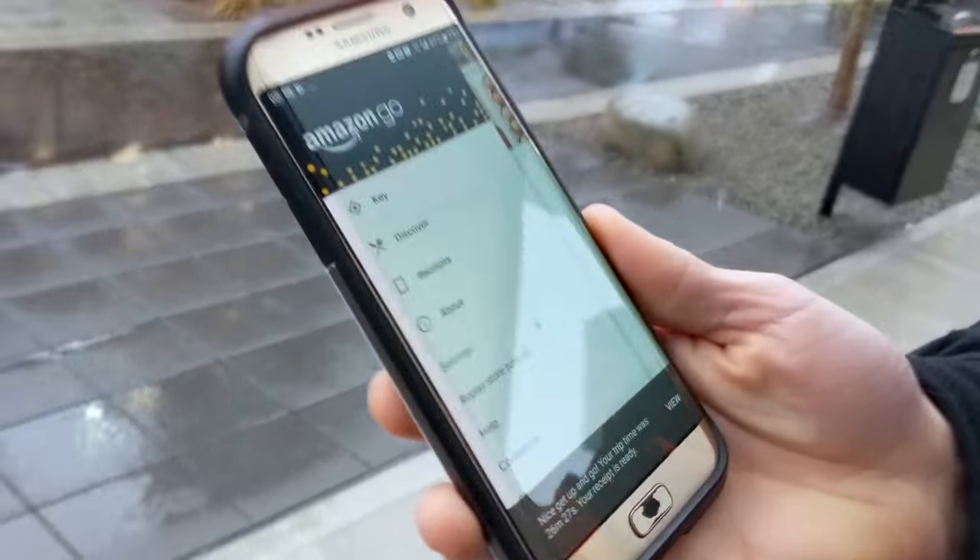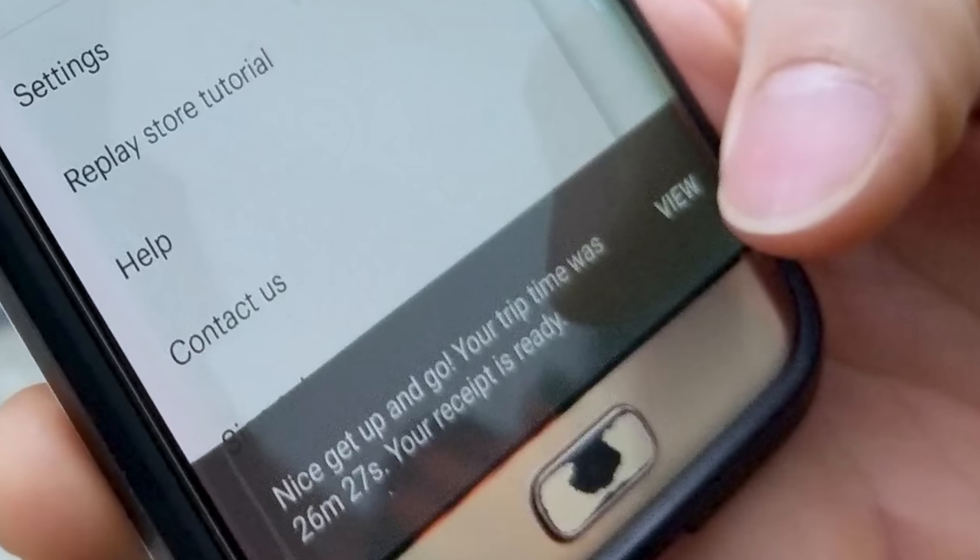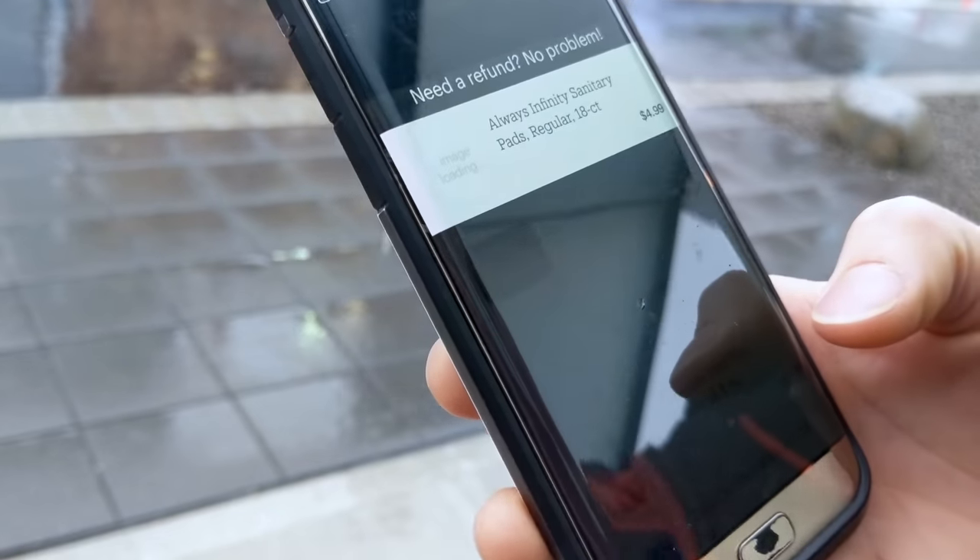There we go! 'Nice, get up and go — your trip time was 26 minutes and 27 seconds, your receipt is ready.' Check this out.